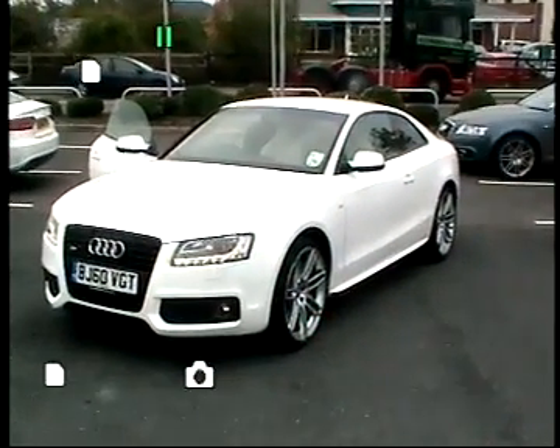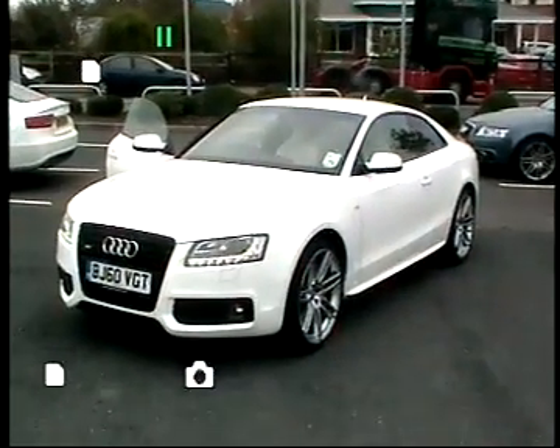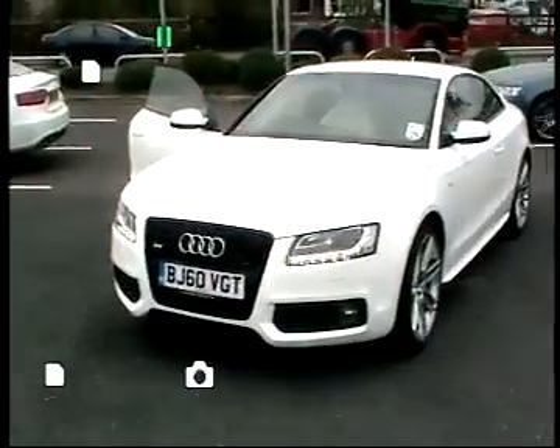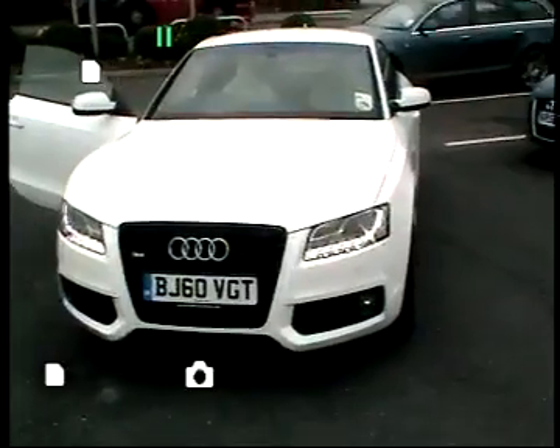Welcome to Stafford Audi, my name is Pat Chilton. Today I'd like to show you a video of one of our Audi demonstrators. This particular vehicle is an Audi S5, finished in Ibis White.